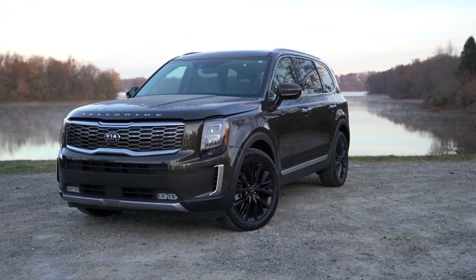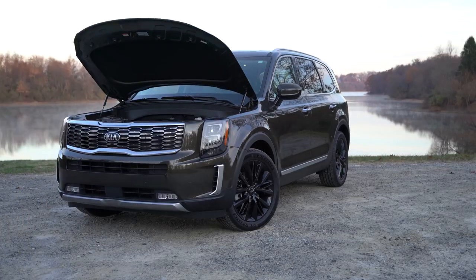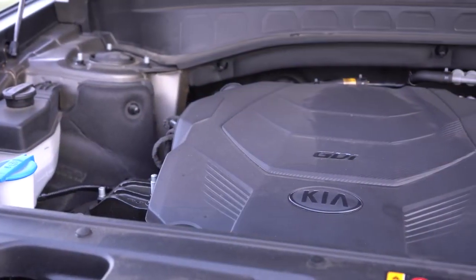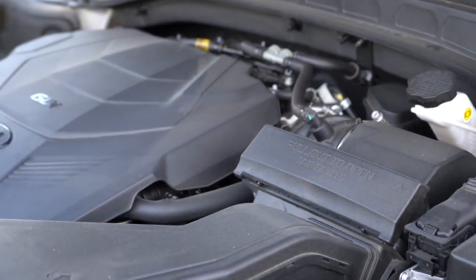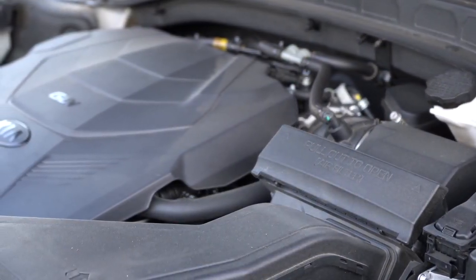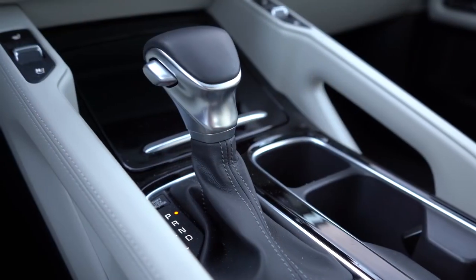Regardless of trim level, the power plant on the Telluride is the same. Power comes from a 3.8-liter naturally aspirated V6 — and I did like that it uses hydraulic hood struts as opposed to a prop rod. Power comes in at 291 horsepower at 6,000 RPM and 262 lb-ft of torque at 5,200 RPM, sent through an eight-speed automatic giving a 0-60 time of approximately 7.2 seconds.